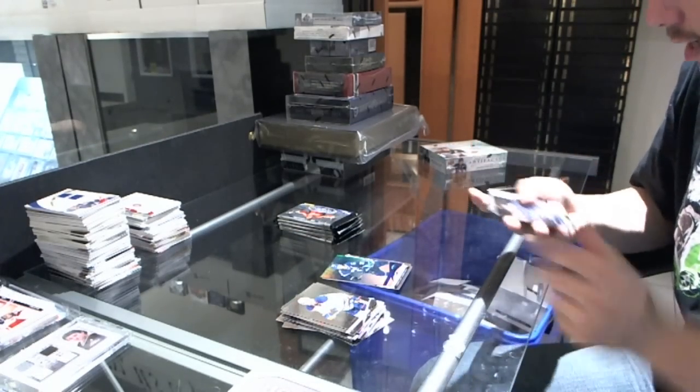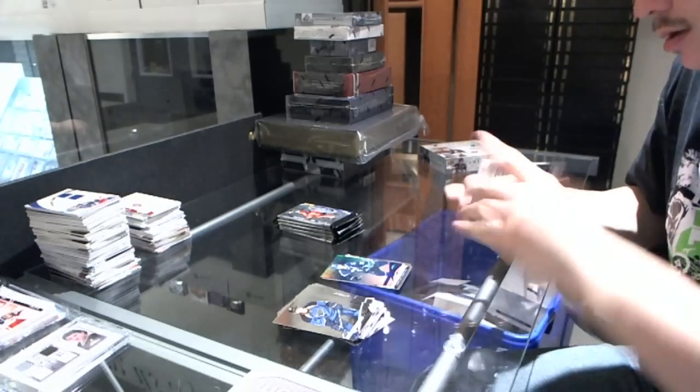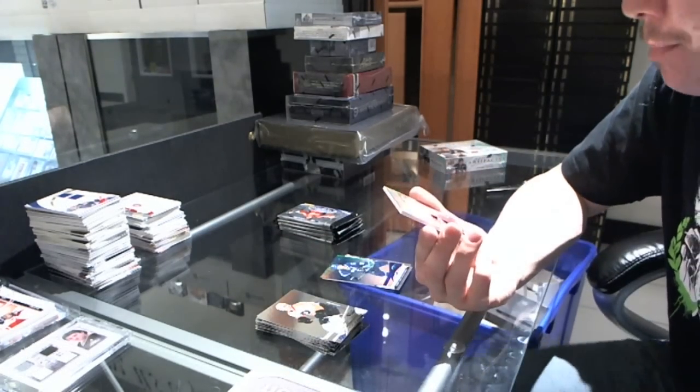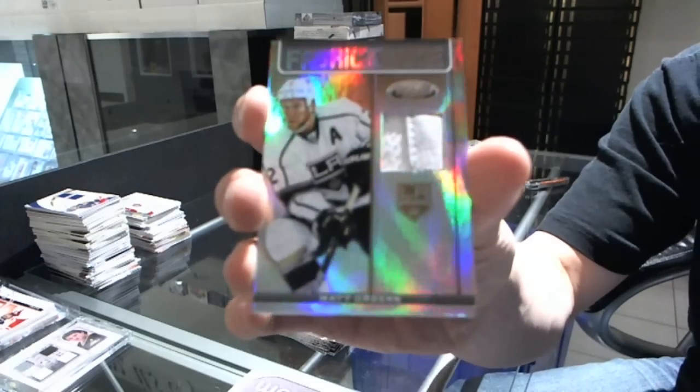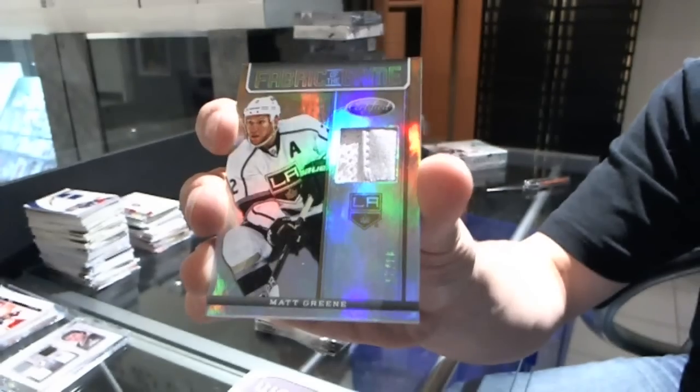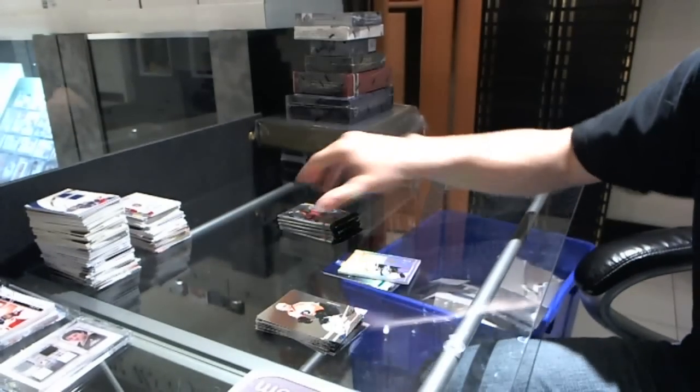We've got a brick in here. We've got a Fabric of the Game, Mirror Gold Jersey Prime, number 3 of 25 for the LA Kings, Matt Green. Matt Green out of 25 for the Kings.